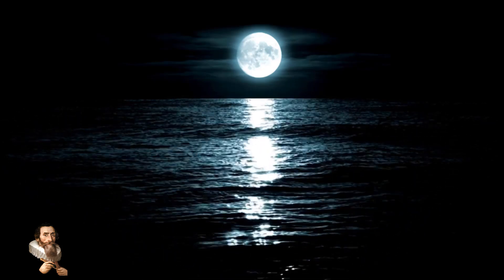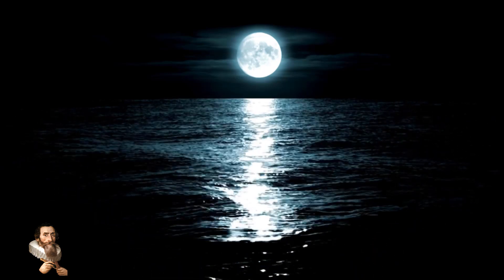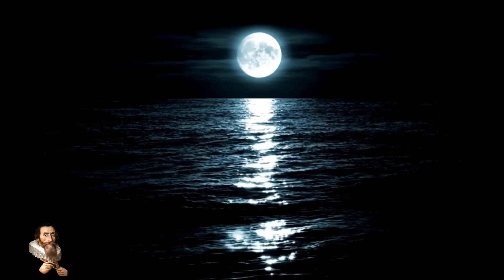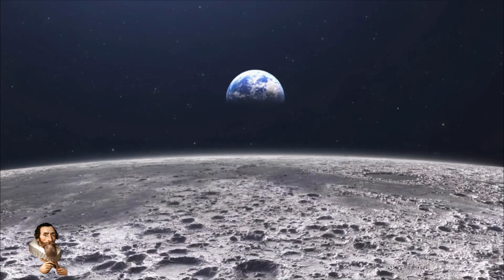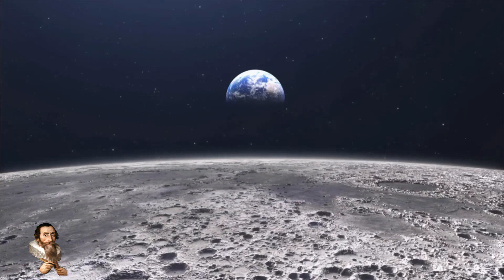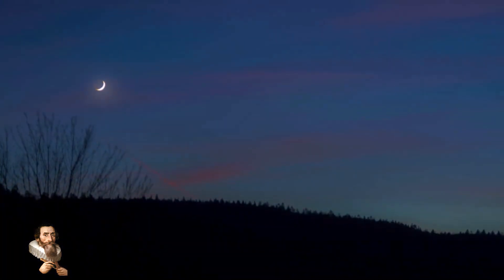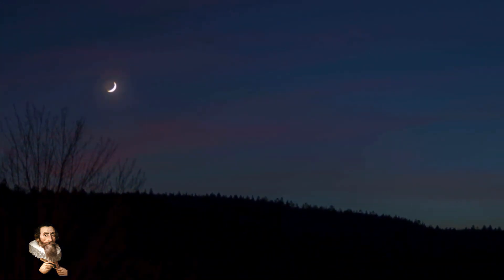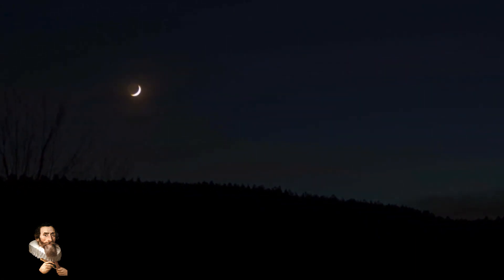The Yutu-2 rover, equipped with advanced LPR technology, has been instrumental in mapping the subsurface layers of the moon. The radar data revealed multiple layers of rock and soil extending up to 1,000 feet below the surface.